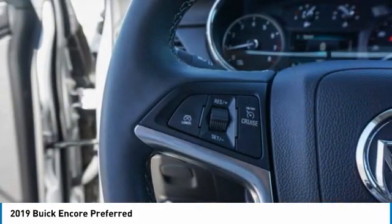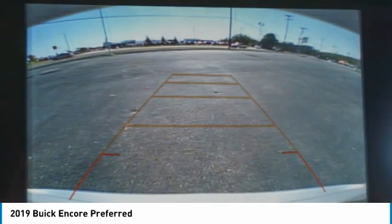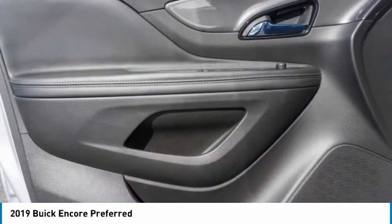Front and rear performance tires. Smart device integration. Take this vehicle for a spin and see why so many shoppers are now proud owners.